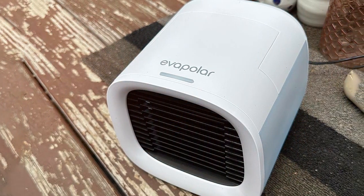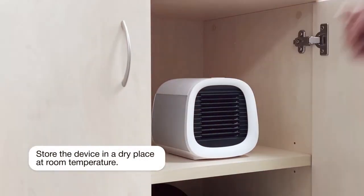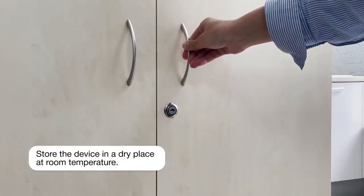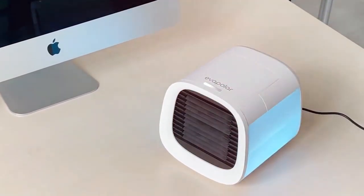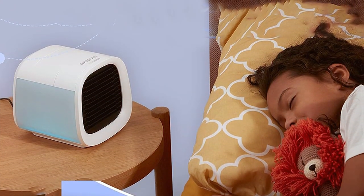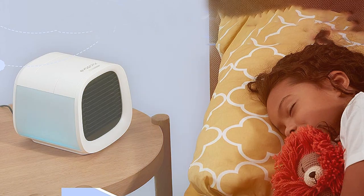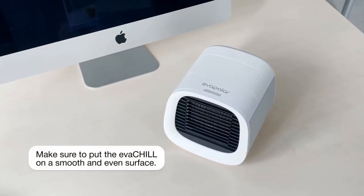Operating the EVH-IL is simple — just fill the water tank, connect it to a USB power source, and enjoy the cool and humidified air. The device is remarkably quiet, ensuring it won't disrupt your work or sleep. This portable air conditioner also features customizable LED lighting, allowing you to set the mood with a range of colors. Its compact size and lightweight design make it easy to carry with you wherever you go.